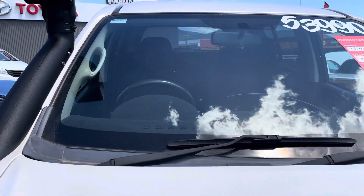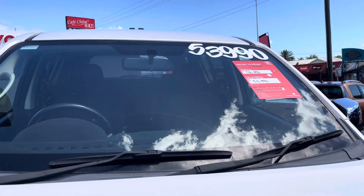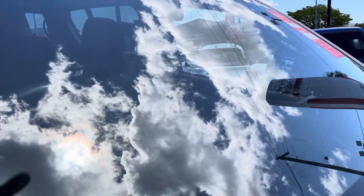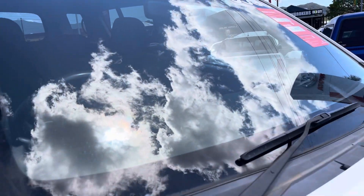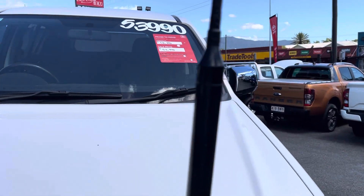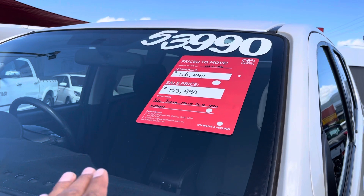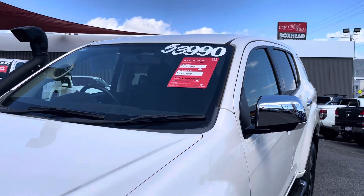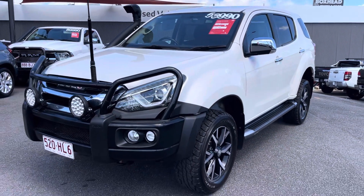Going up to the windscreen — just checking across the top to make sure there are no chips or cracks. I can see we did do a couple of repairs on the windscreen — there's one there, and two. So two repairs on the windscreen. Also, we've had a massive price reduction on this vehicle — it was $56,990, now reduced down to $52,990.